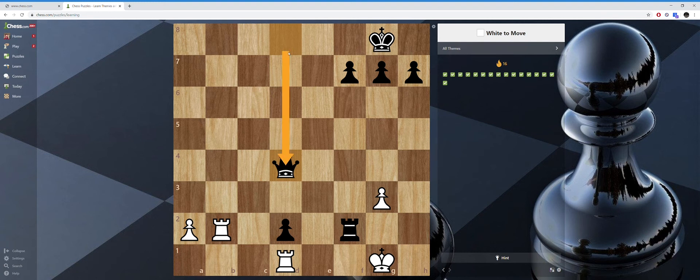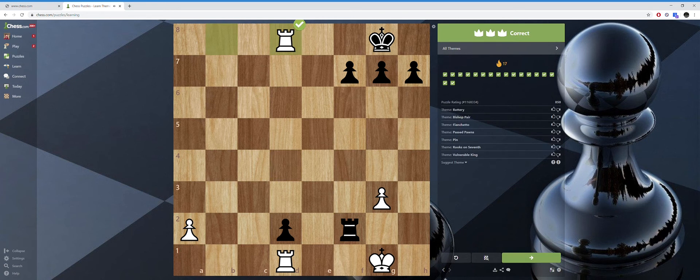He neglected his back rank. It's important to not expose your king to back rank checkmates. My rook just comes up check, the queen has to move back, and I have checkmate. That was rated 850 difficulty — but that was freaking easy. Versus the last puzzle rated 381 — these puzzle ratings are whack.